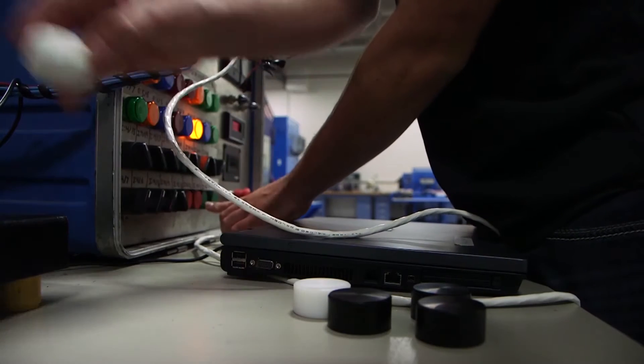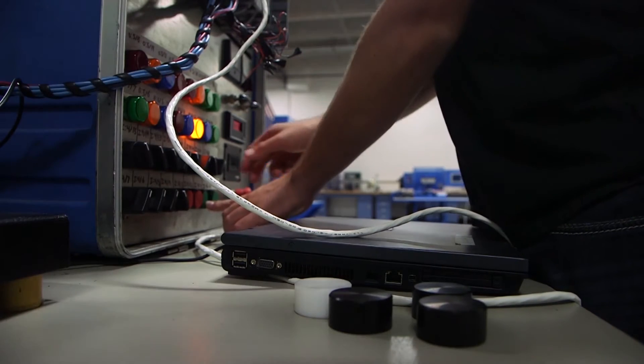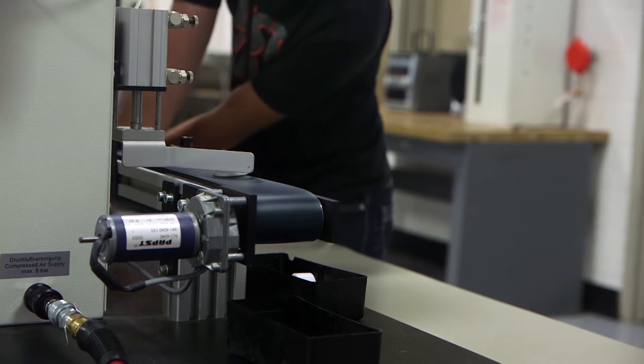They'll learn how to program them, learn how to troubleshoot them, and we'll give them enough foundation. Then the companies that I've been trying to partner with want the students to come in and they'll teach them their own stuff.